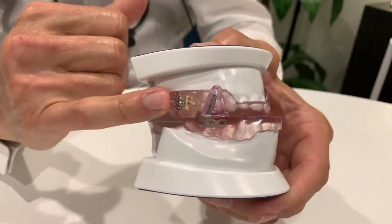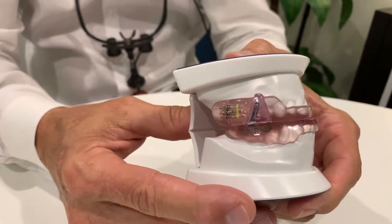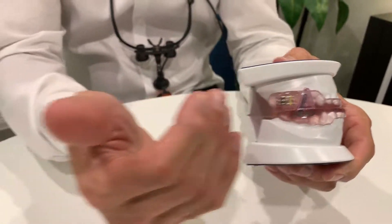Activating the device moves the jaw forward a little bit further, preventing it from falling back. We can titrate the device until we get to the point where the apneic events are greatly diminished and the patient is sleeping and feeling better, more rested, and ready to tackle the day.